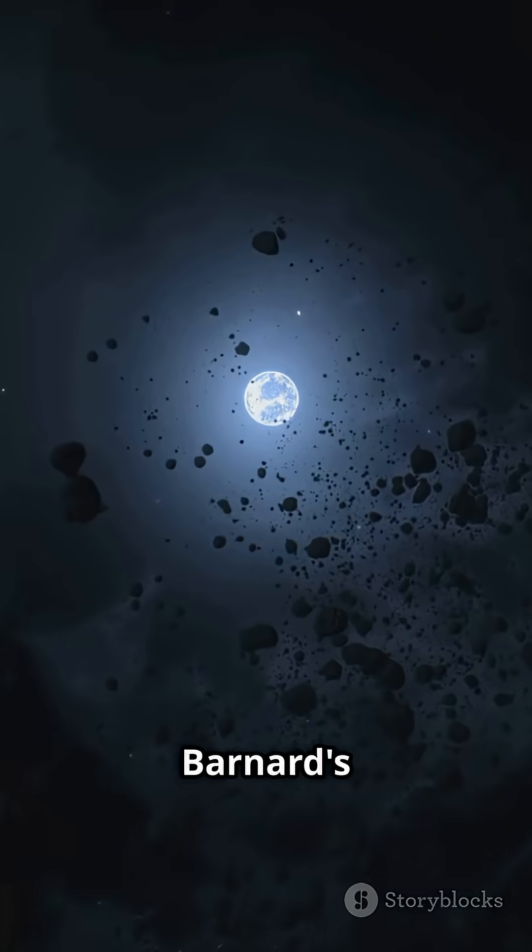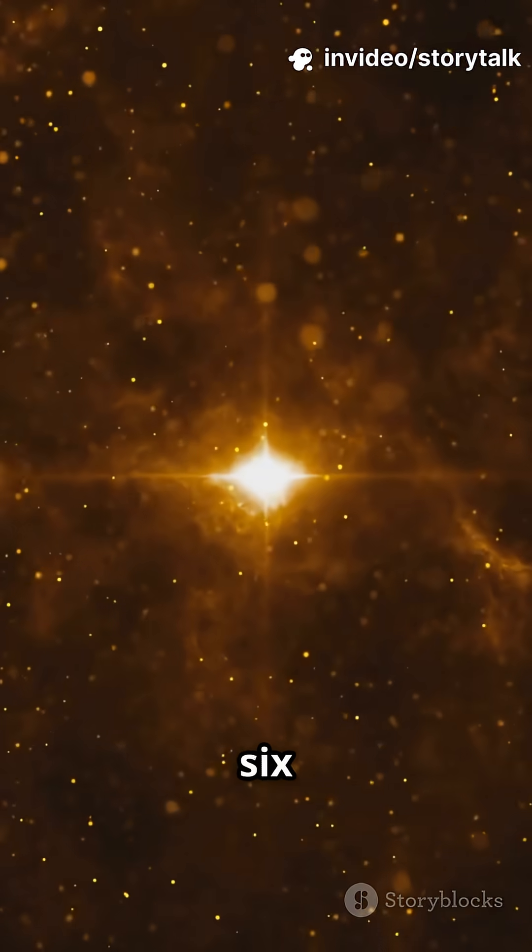At number 5, we've got Barnard's Star. It's a speedy little red dwarf just 6 light years away.